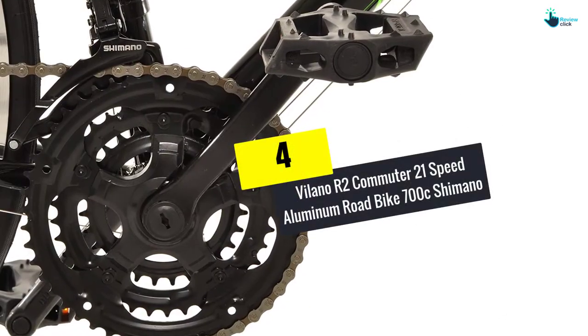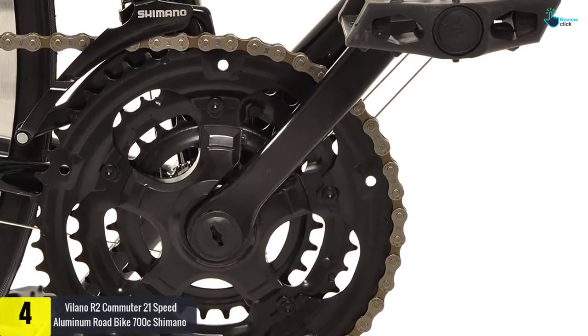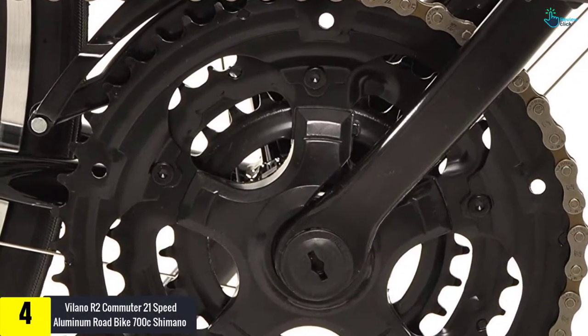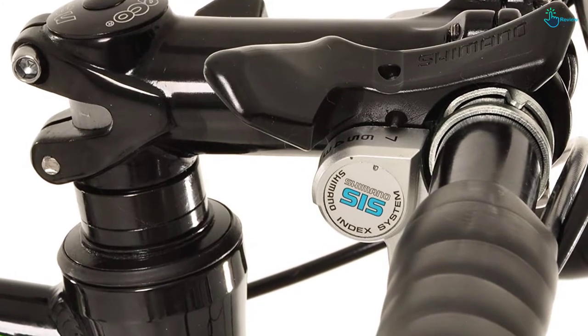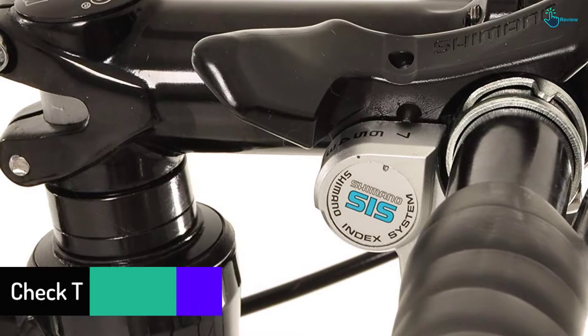Moving on at number 4, we have the Villano R2 Commuter 21 Speed Aluminum Road Bike 700C Shimano. The road bike is equipped and designed with 21 gears that permit one to cycle it in hilly areas and on rough surfaces. Its frames are made with dual butted aluminum edges, which make this bike lightweight for smooth transport.